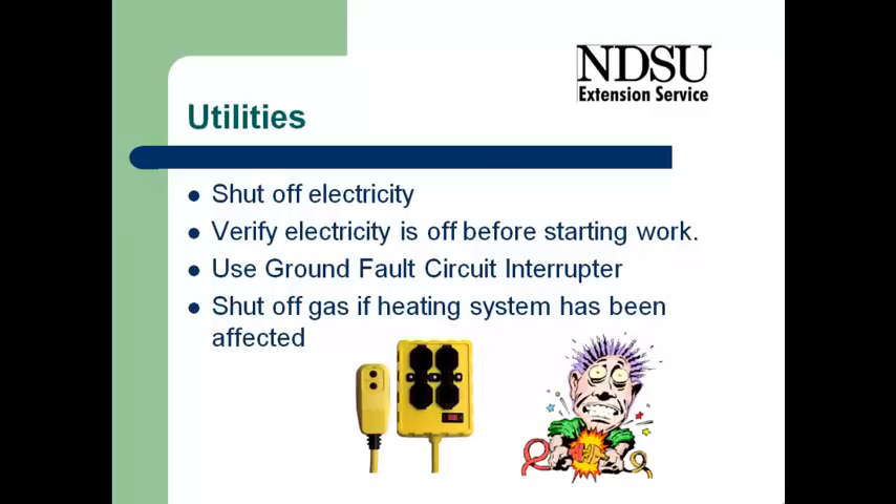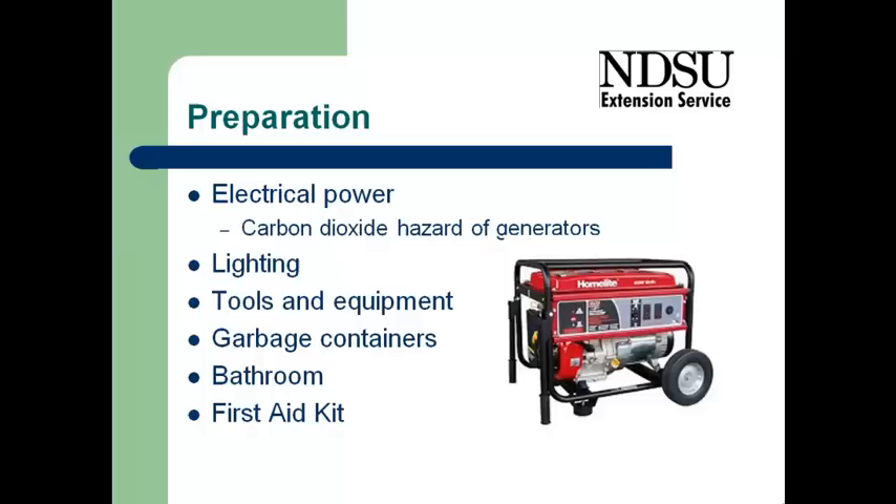Also make sure that the gas has been shut off to any of the heating appliances that might be in the home. As we're coming into a flooded home,